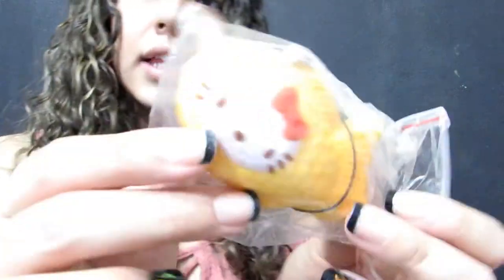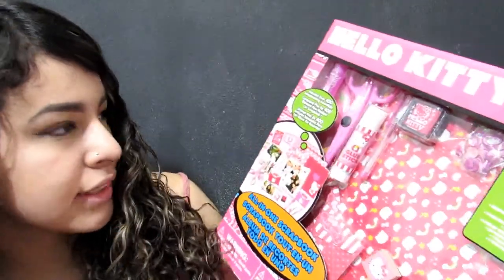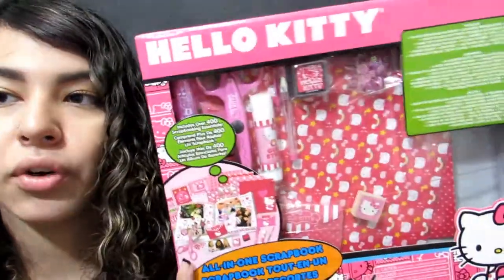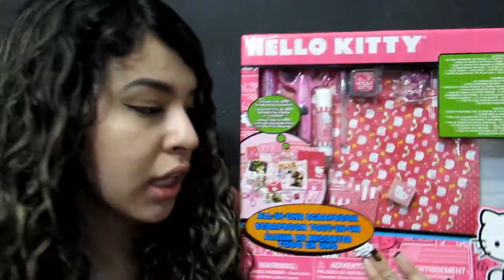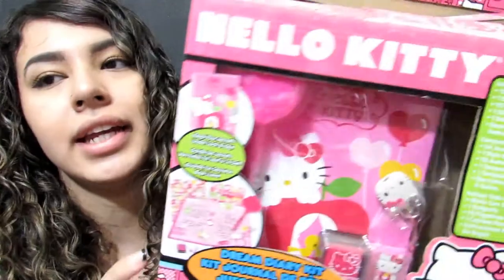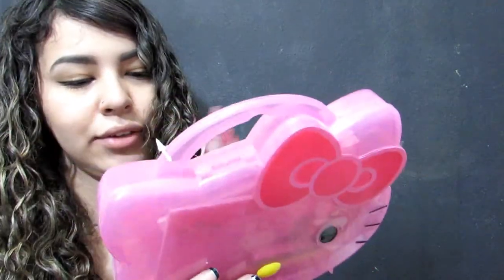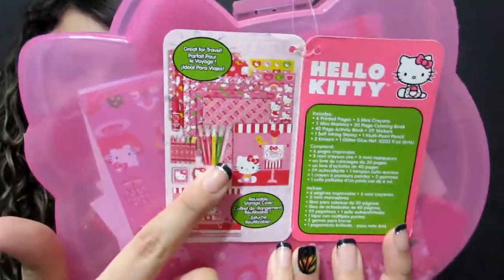This bag is from my friend Antonio. I got this scrapbook kit from Michaels — it has a bunch of things for scrapbooking, including the scrapbook itself. I have this little Hello Kitty diary kit, and I have this Hello Kitty creativity case that comes with all these supplies.